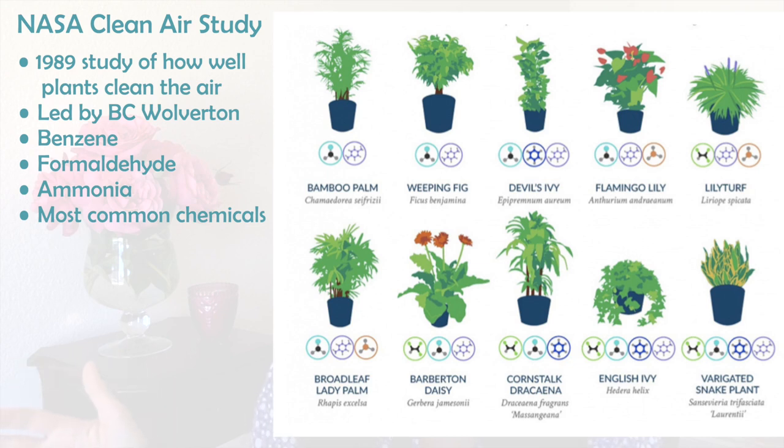He did a really interesting study with NASA on how plants take out chemicals — common household chemicals like benzene, formaldehyde, and ammonia, the most common chemicals in our office buildings and homes. He studied 12 plants and released results showing how well each plant cleaned the air, absorbed chemicals, and released oxygen. The result of that is the NASA Clean Air Study.